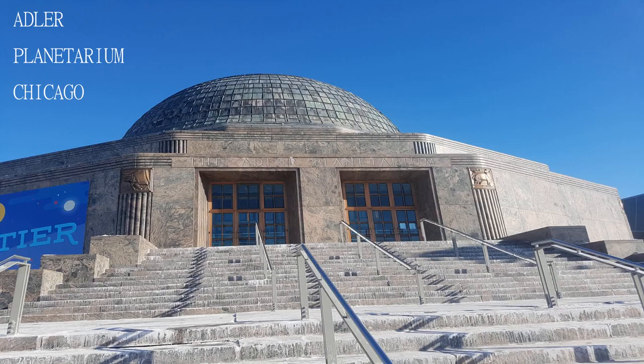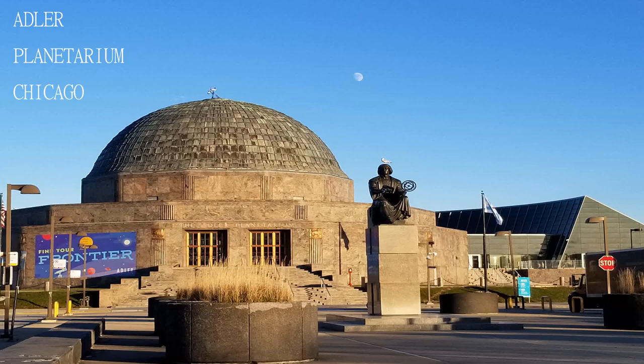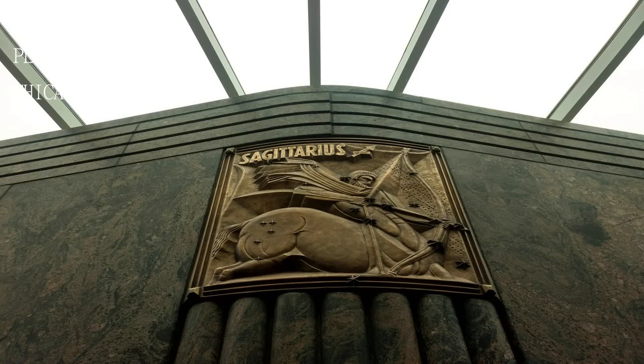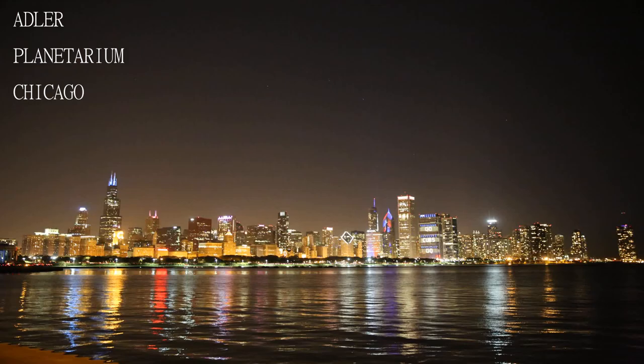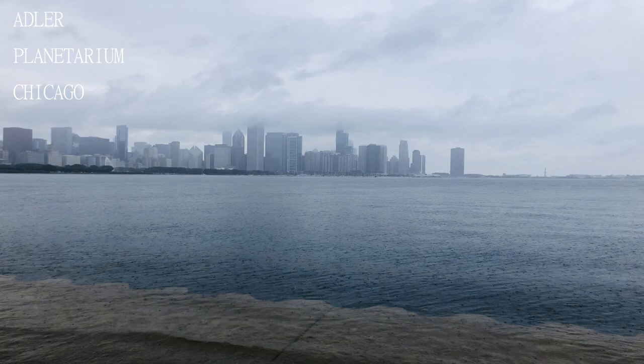They also have a neat play area for little kids. It is really neat especially if you need to rest from walking around and your kids want to play. There is so much information and many activities to do. The shows are amazing.